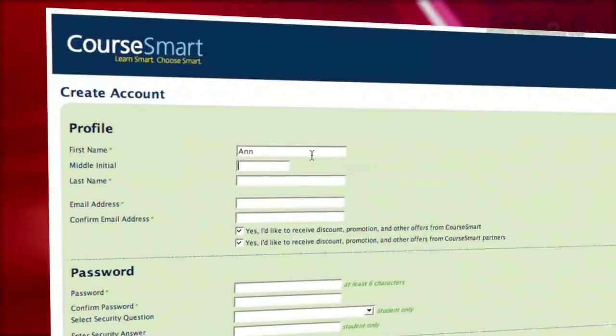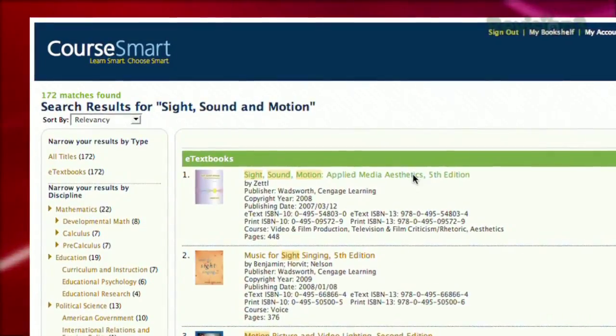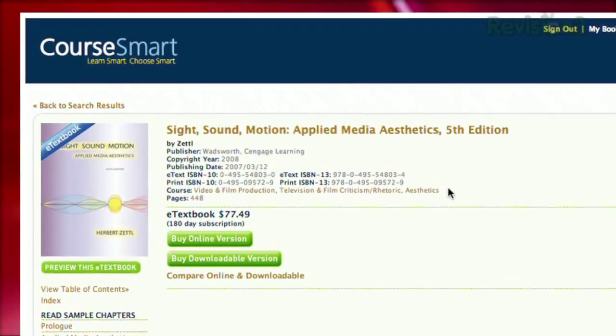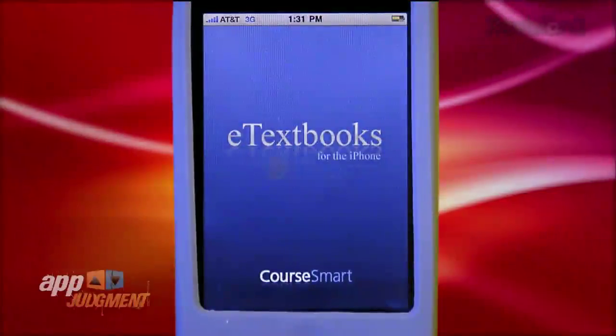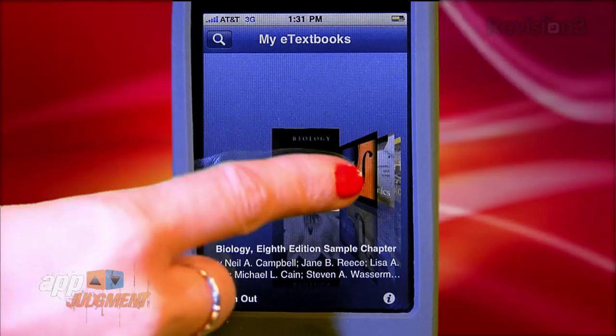It's called eTextbooks, and it's free at the App Store. Here's how it works: you create an account at the CourseSmart website first. Then you can go ahead and download a digital version of whatever text you're looking for at a much cheaper rate than what you'd find at your bookstore or even on Amazon — you end up saving around 50% on average. From there, you can access the book on your iPhone or iPod Touch anywhere you have an internet connection.